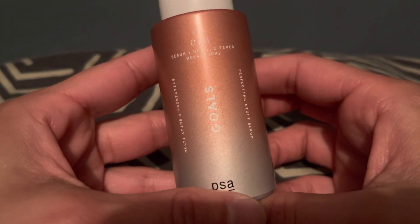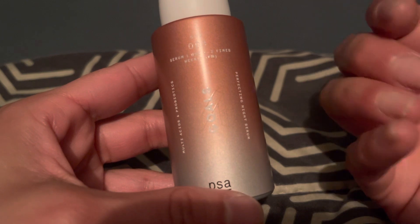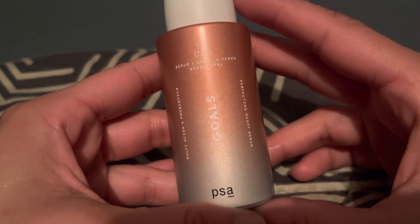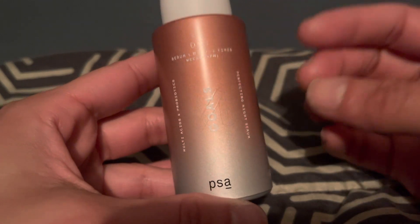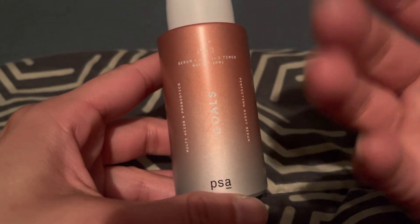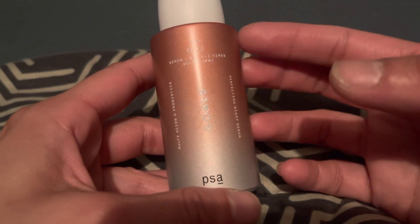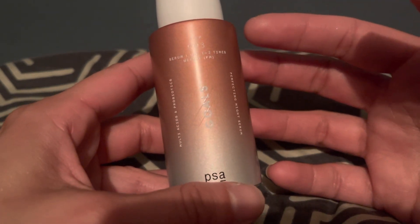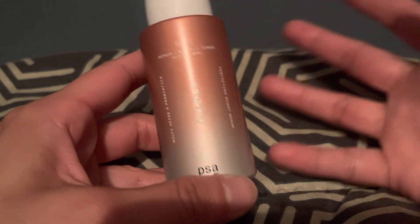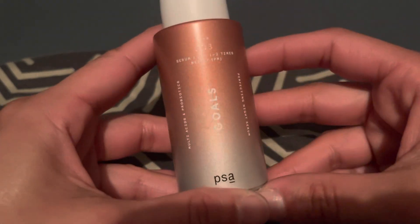It not only exfoliates your skin while you're sleeping but also helps nourish it. I've been noticing when I wake up in the morning my skin is brighter and smoother. My makeup goes on better. My pores look a little less noticeable. It's good for exfoliating dead skin, renewing the skin, and reversing things like post-acne scars — helping to lighten and fade them. It also helps with blackheads and smoothing out fine lines.